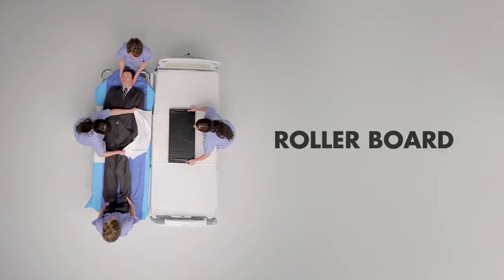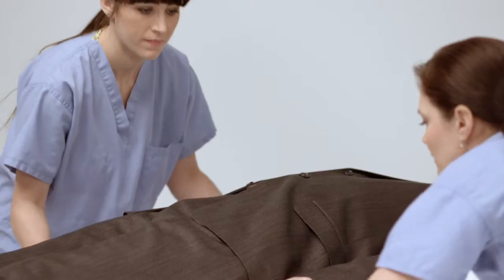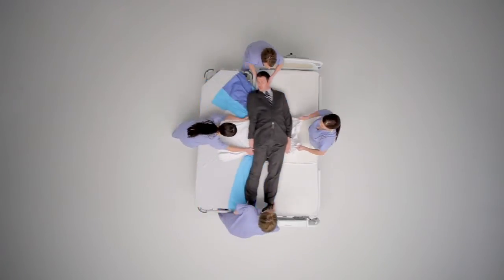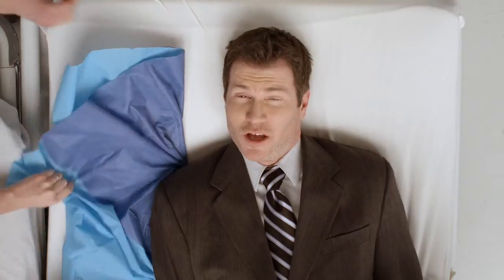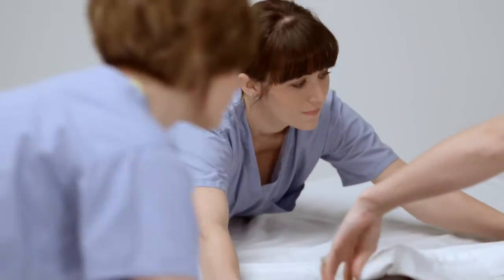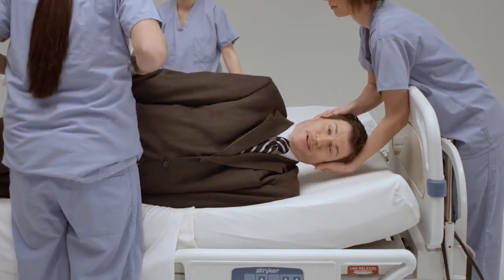Here's another commonplace patient mover. As I'm propped, placed, and prepped like a factory-made pie, notice the toll each manipulation takes on the staff. And I'll let you in on an industry secret: soiled operating room bedding should not come in contact with clean recovery room bedding, but it often does, putting the patient at risk for infection.